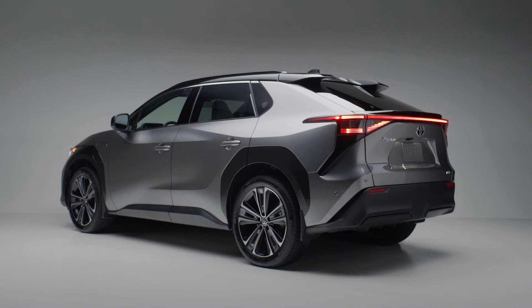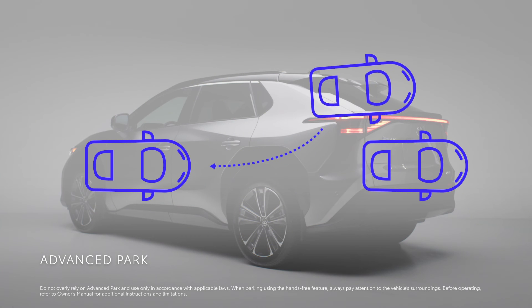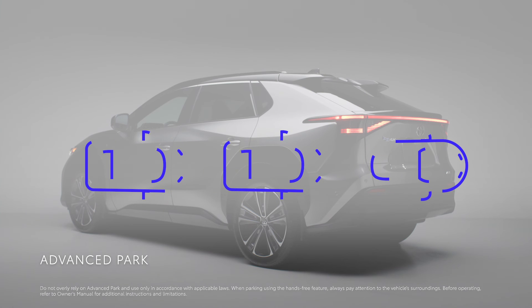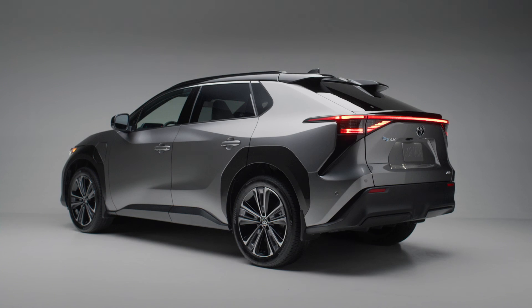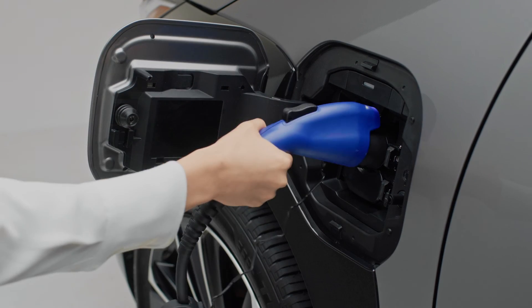For added peace of mind, the BZ4X also includes innovative tech like available Advanced Park that can help you safely navigate into your parking spot, and the available Safe Exit Assist that lets out an audible alert warning you of approaching vehicles when exiting your car.